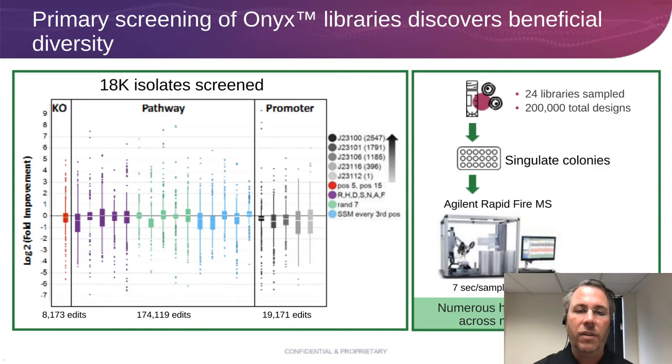We rationally put a promoter in front of every gene and rationally knocked out everything, but also arationally looked at everything at once. We looked at 18,000 isolates, with the mean shown as zero, and looked for things that increased or decreased the amount of lysine coming out. We had a total of 200,000 designs, screened 18,000 of them on a rapid fire mass spec at seven seconds per sample. We found some really interesting things. One key gene is DAPA — it's feedback inhibited by lysine. We looked at every single amino acid on this enzyme and changed it to every one of the other 19 possible amino acids, including a validated hit from the literature as a control.